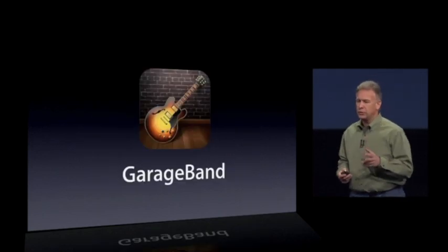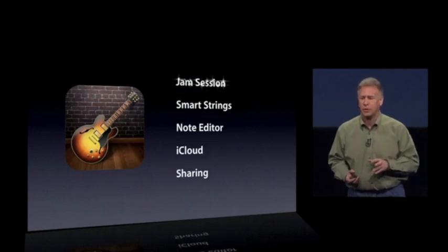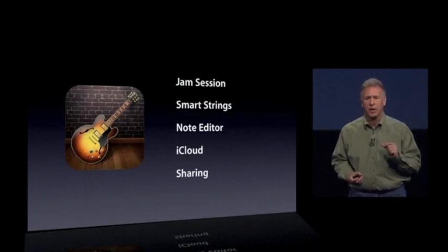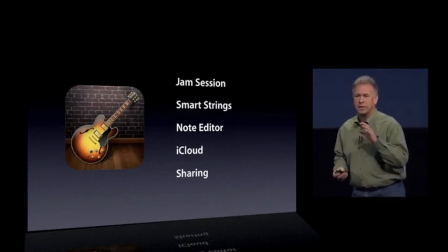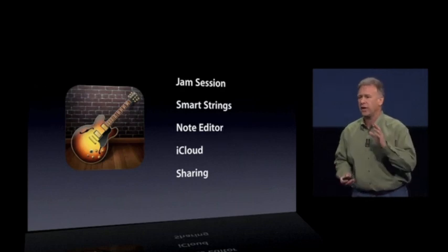GarageBand has a new version and adds some great new features. The best new feature is something we call Jam Session — now up to four iOS devices running GarageBand can all play together and at the same time create a new song over Wi-Fi or Bluetooth.